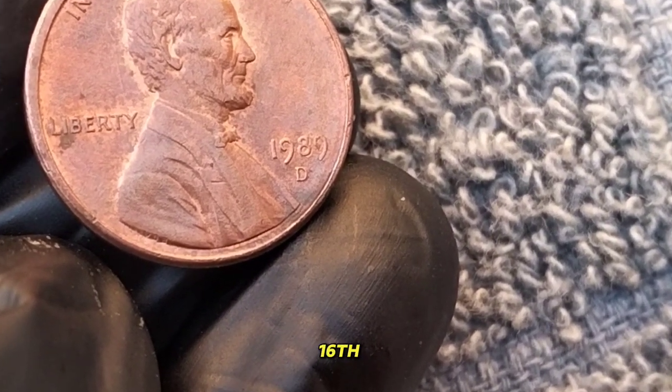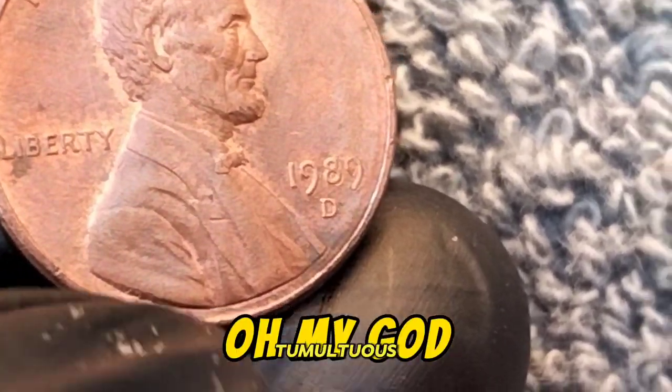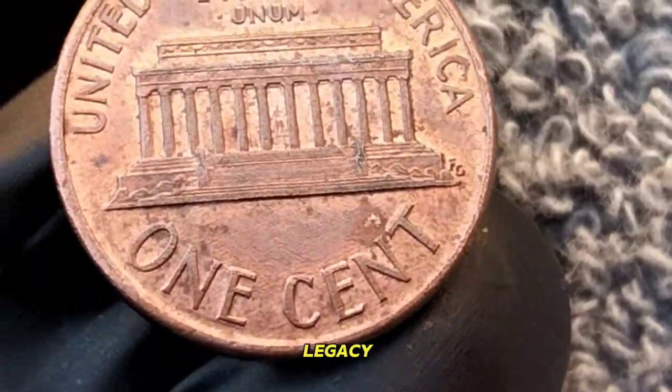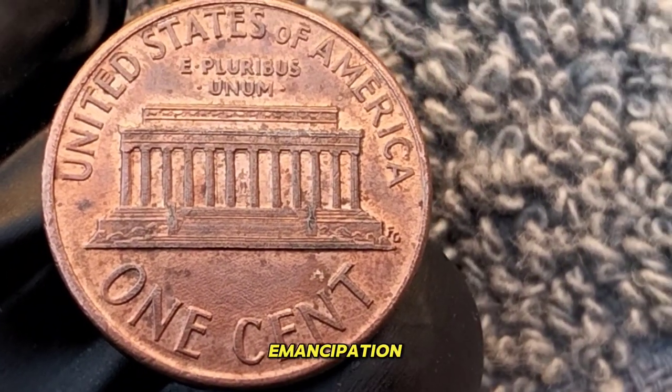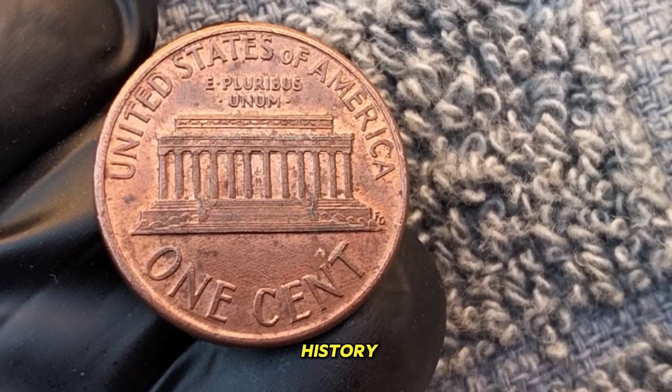Abraham Lincoln, the 16th president of the United States, is renowned for his leadership during one of the most tumultuous periods in American history — the Civil War. His legacy of honesty, integrity, and the emancipation of slaves has cemented his place as one of the greatest presidents in U.S. history.